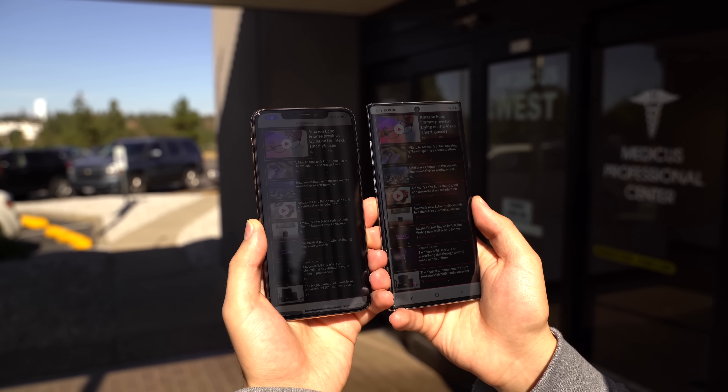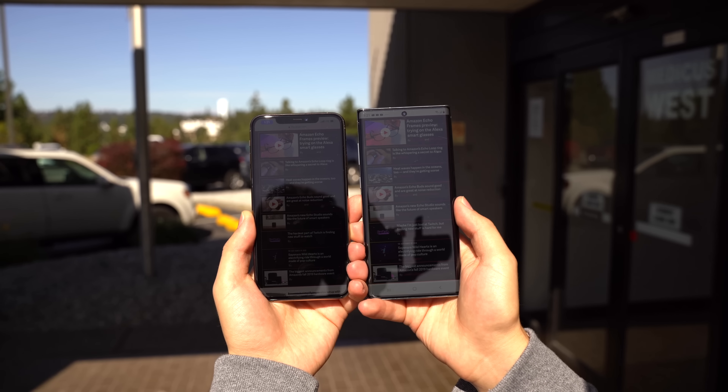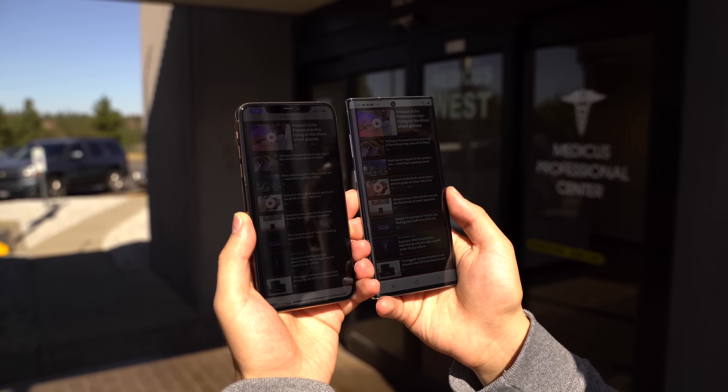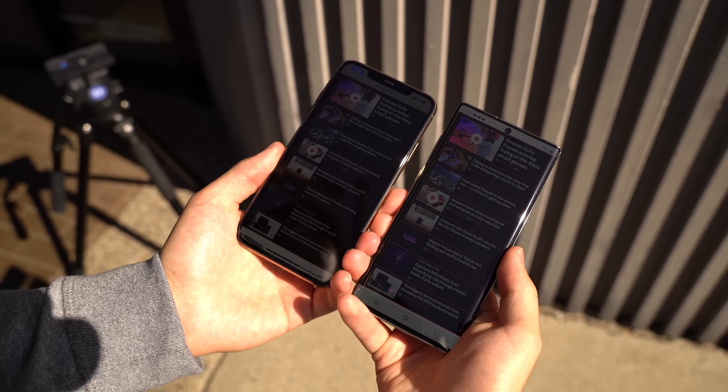I've previously heard that it's best to keep your phone in auto brightness, as many phones can actually get brighter that way if you're in direct sunlight. So we headed outside and I opened up The Verge, which has a dark design, and scrolled to fill most of the display with black. With auto brightness on and the sun banging on the screen, the Note 10 was actually very slightly brighter than the iPhone.